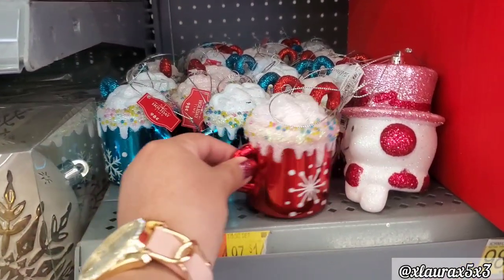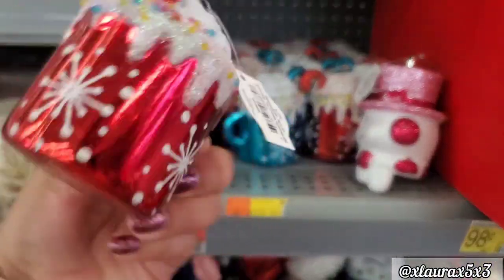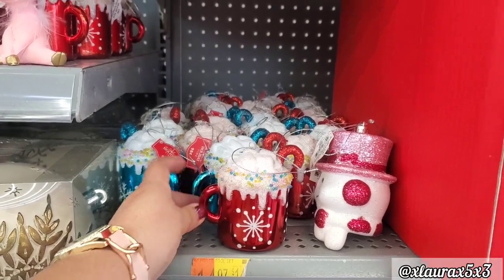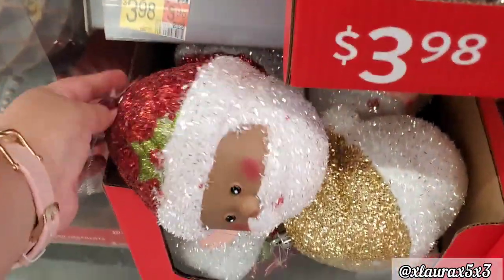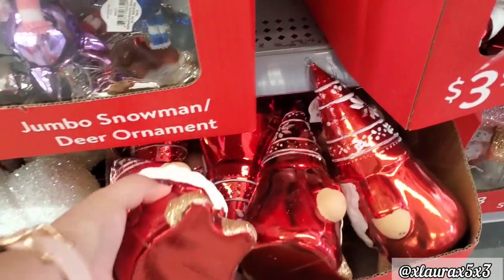The mug ornament I purchased is sold out already, but if you missed it they do have these for $0.98 as well. They look very similar and come in different colors — super cute. We saw most of these in my last video. These are new, they are $3.98. They also have the gnomes for the same price.